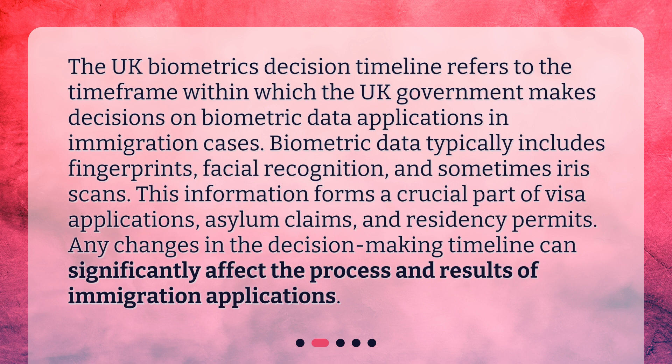This information forms a crucial part of visa applications, asylum claims, and residency permits. Any changes in the decision-making timeline can significantly affect the process and results of immigration applications.